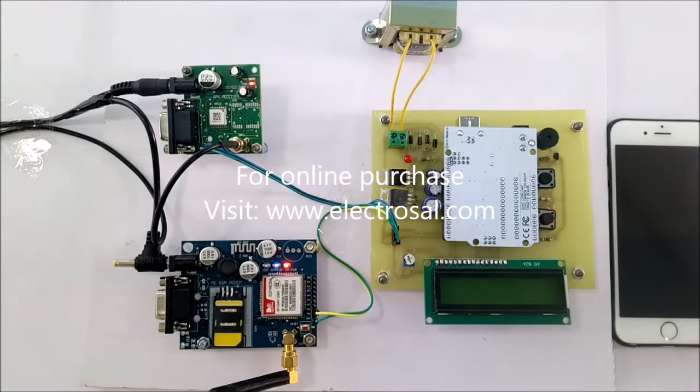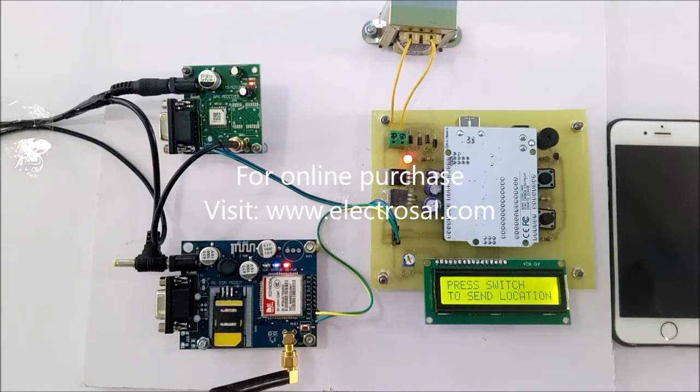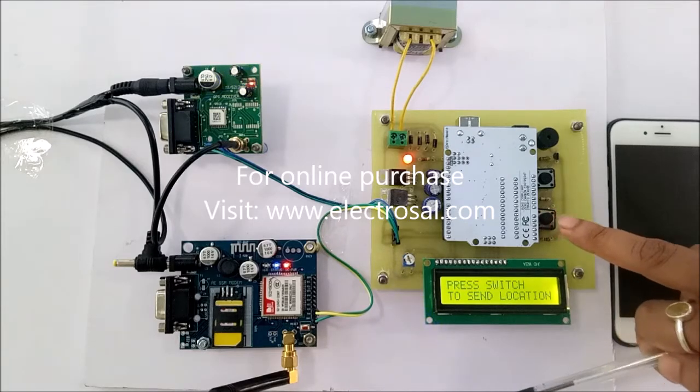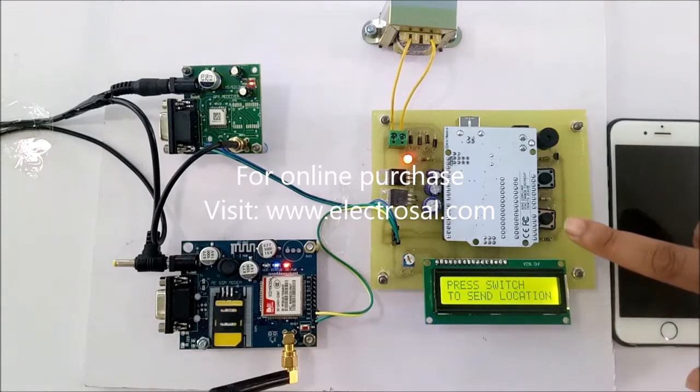You will see the working. This system is designed for the security purpose of women. If a woman feels she is in a critical or dangerous condition, she will press this switch and you will receive the location of that woman.